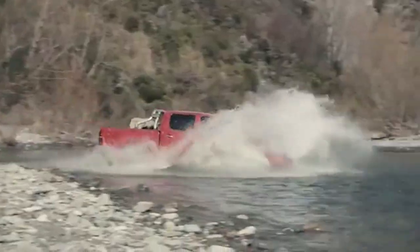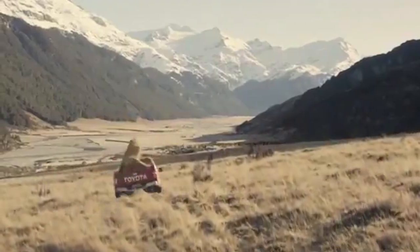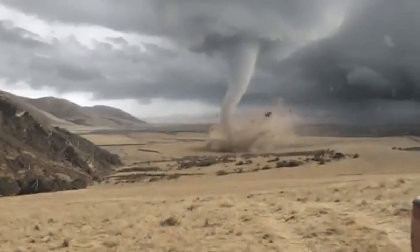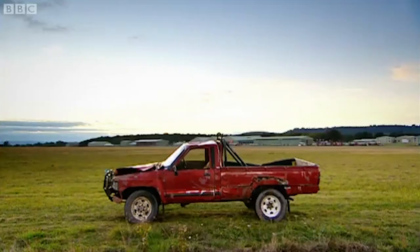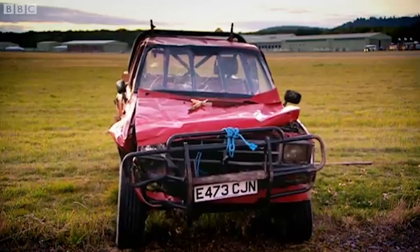Toyota Hilux. Once upon a time, you could get a Toyota Hilux in America, but by 1995, it had been replaced domestically with the Tacoma — which is too bad, because the Hilux is legendary for its ability to soak up punishment and keep on running, as vehicles regularly clock over 300,000 miles without trouble.